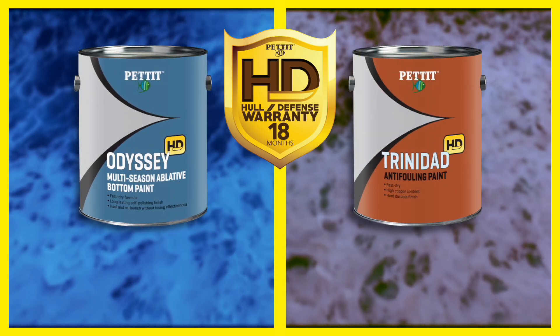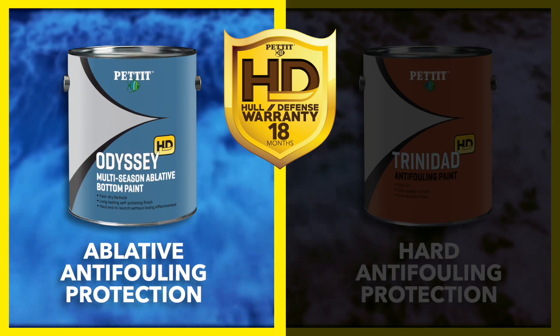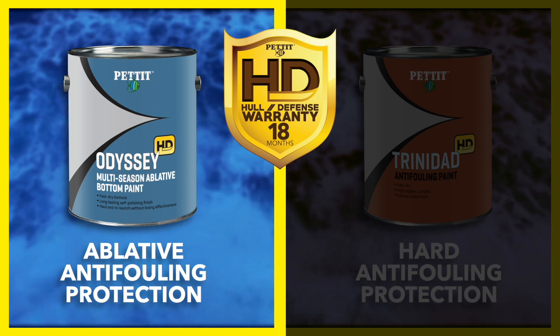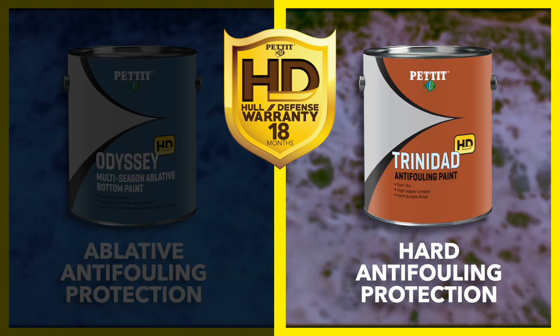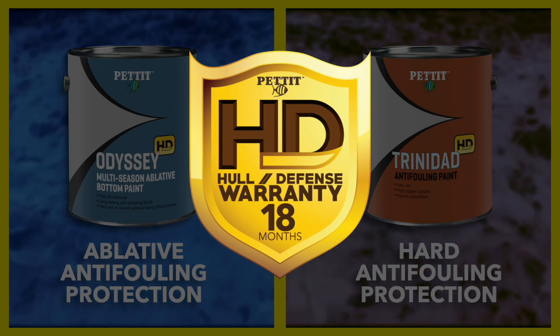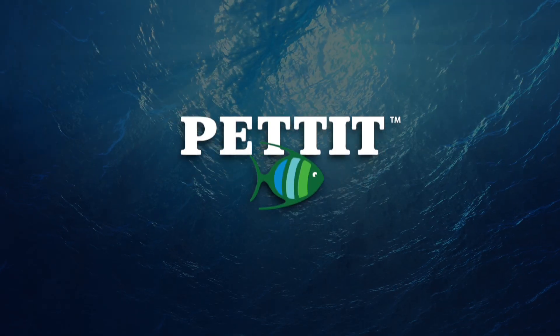There's an HD product for every boater in every boating environment. Odyssey HD Multi-Season Ablative Anti-Fouling and Trinidad HD Multi-Season Hard Anti-Fouling. You can rest easy with HD. Pettit Paint. Protect your passion.